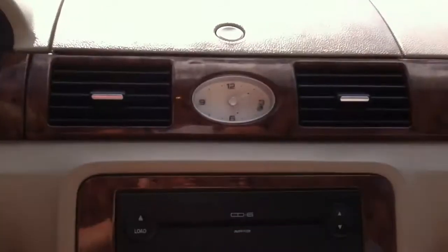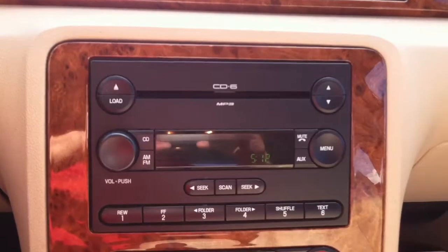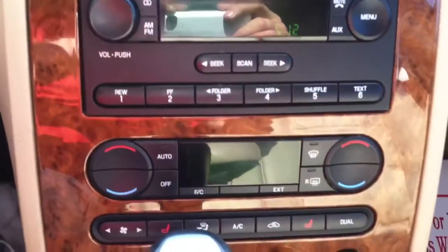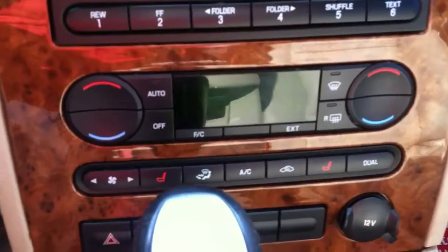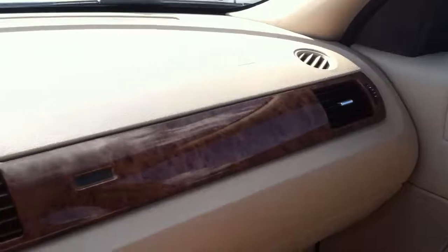Really nice car folks. Clock so everybody can see. Radio — 6-disc CD changer with MP3 player. Automatic climate control. Heated seats — dual heated seats, both sides. Does come with the owner's manual. Wood grain dash, like I said it's in very nice, very nice condition.